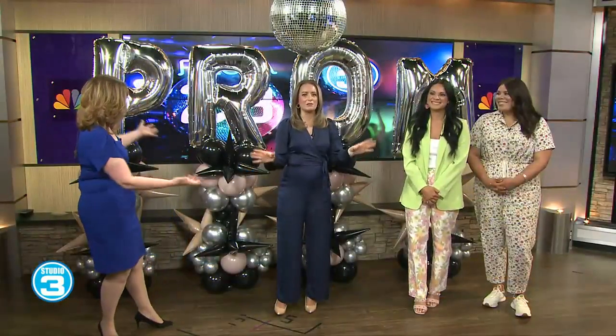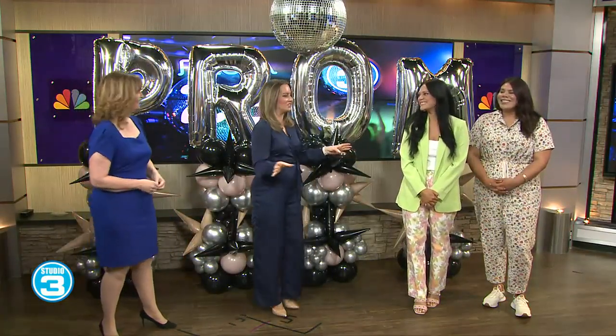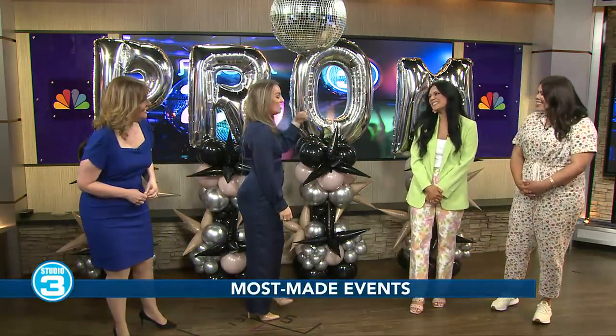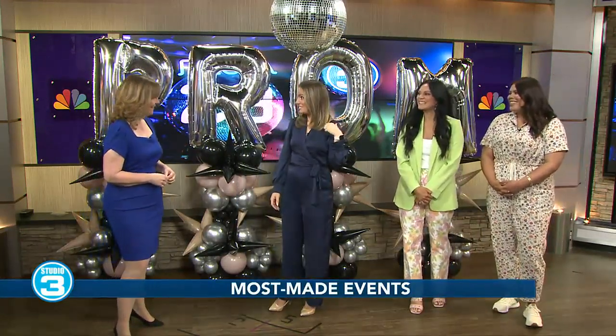This amazing display was set up by Selena and Carol from Most Made Events. First of all, ladies, gorgeous. I love this. I mean, you talk about a picture spot — this is it.